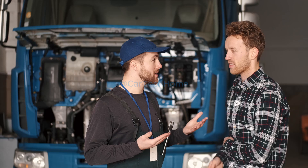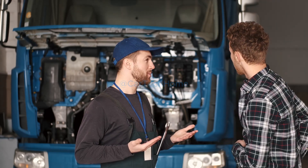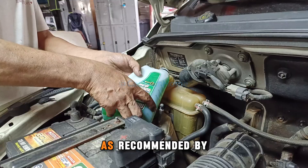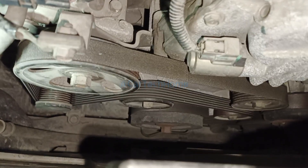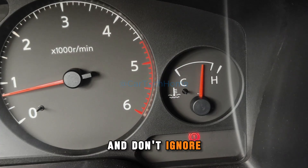Prevention is key. Here are some tips to avoid overheating in the future: regularly check and top off coolant levels, flush the cooling system as recommended by your car manufacturer, inspect hoses and belts for wear and tear, and monitor the temperature gauge while driving — don't ignore high readings.